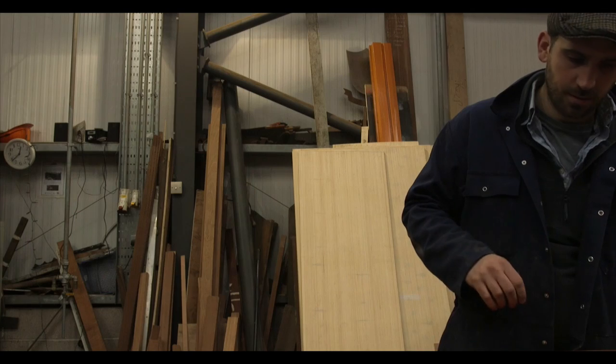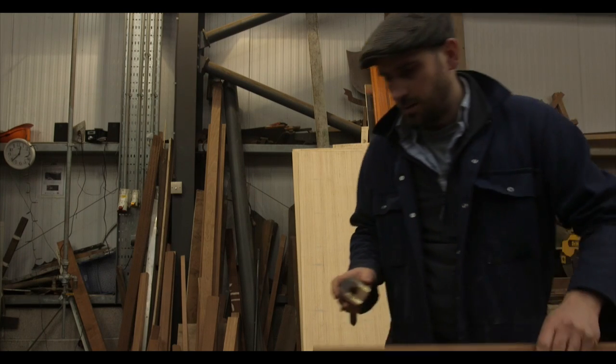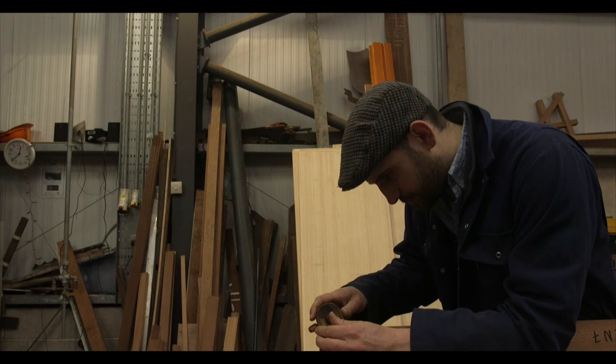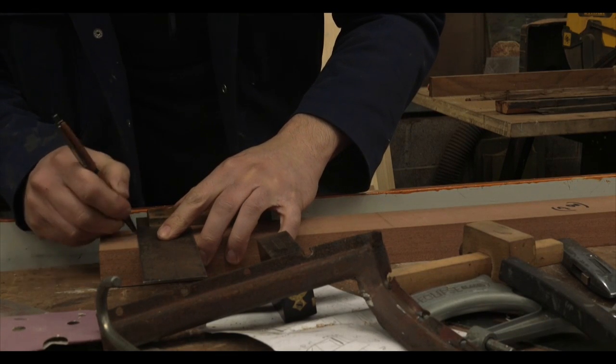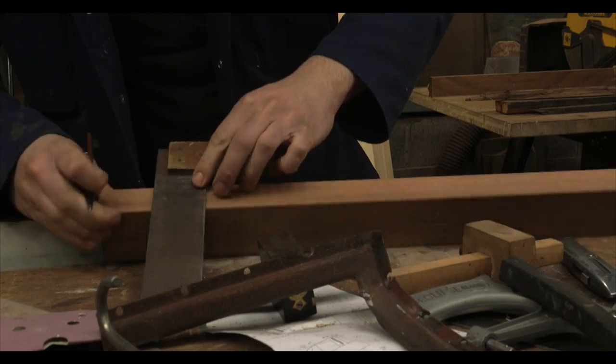My name's Ali Steele. I've been working here for nearly five years now. I mainly do the woodwork side of carriage restoration. It's nice, it's a good atmosphere, it's a satisfying job to be doing, a bit dusty.